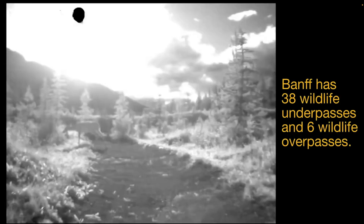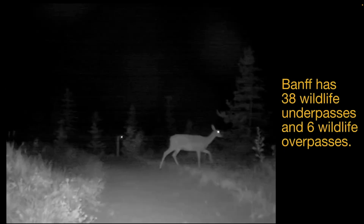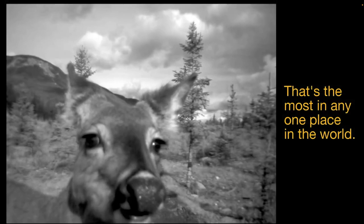Wildlife use both underpasses and overpasses; however, each species seems to have distinct preferences. Grizzly bears, wolves, elk, moose, and deer prefer crossing structures that are high, wide, and short in length, depending on the species. Black bears and cougars tend to prefer long, low, and narrow underpasses.